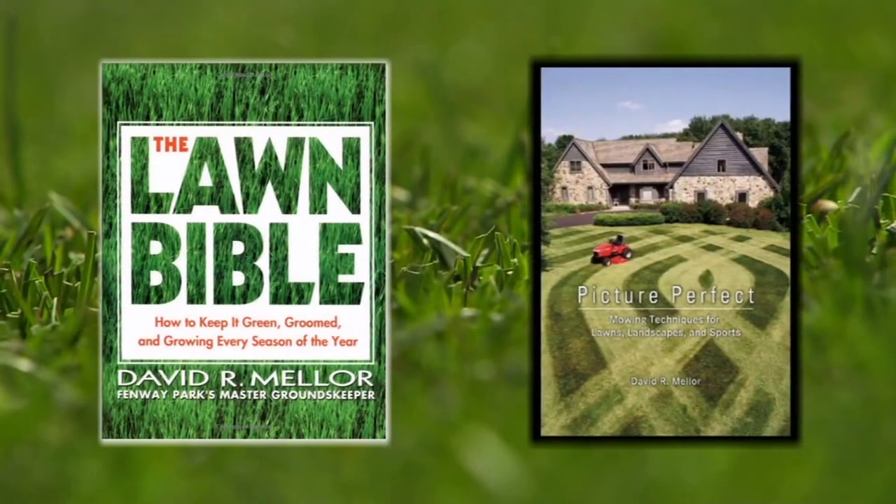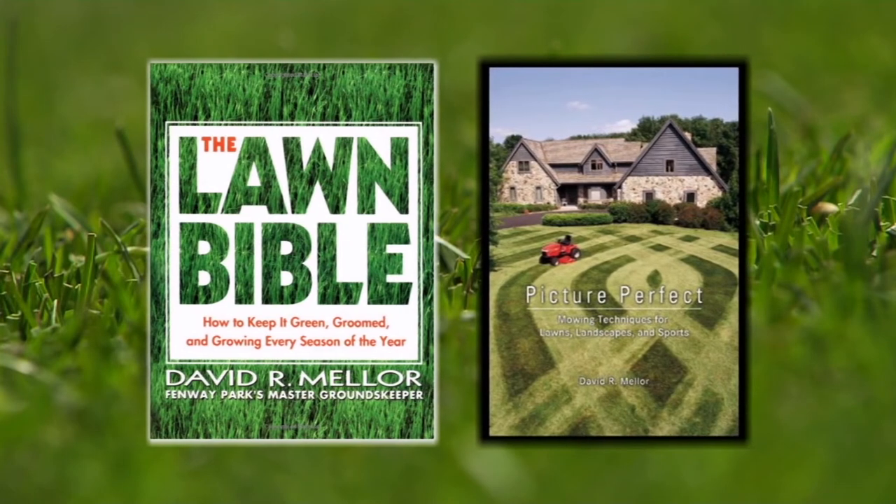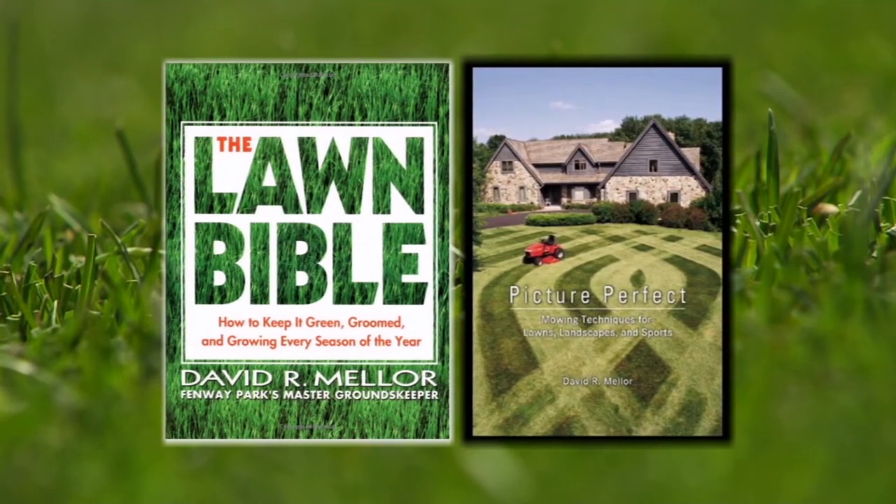You've also written a book on home lawns. What would be a couple of key tips for homeowners for their own lawns? One, they want to make sure they're cutting at the proper height. Many people mow too short and they don't mow often enough. In New England, you should be mowing between 2½ and 3½ inches high. The hotter it is, the higher you want to mow, so the grass blades shade the soil down below.